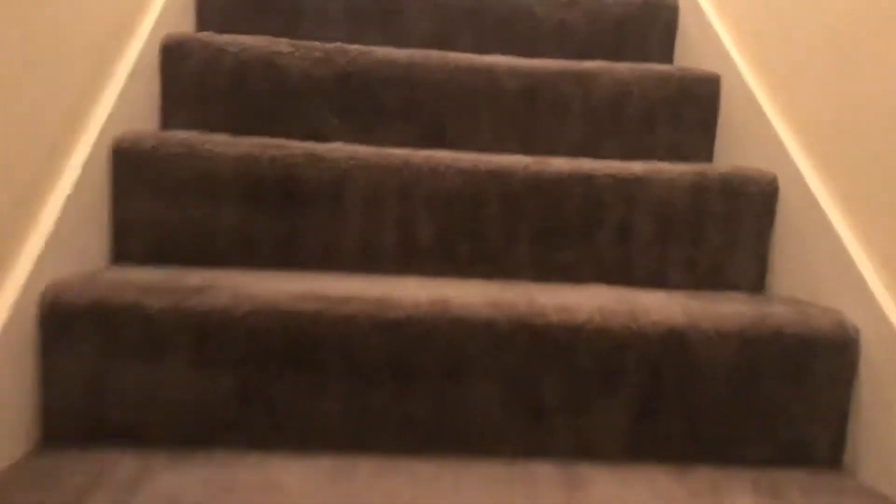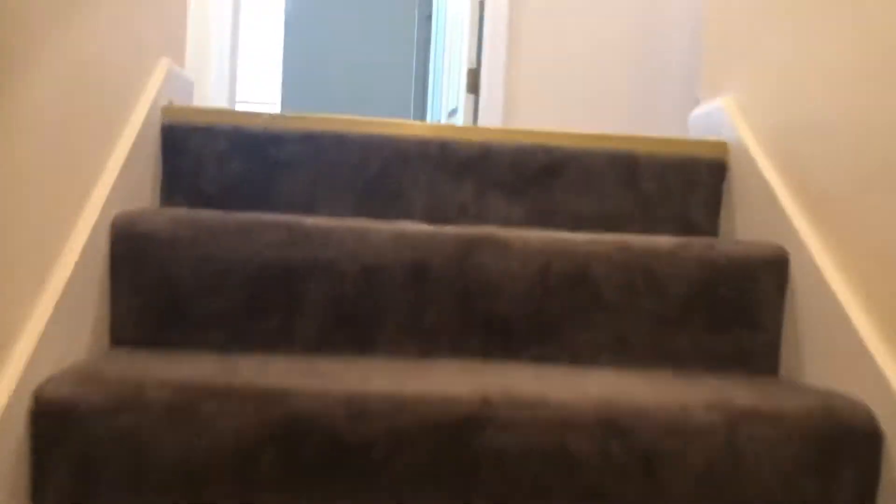Next, we go upstairs. Upstairs, we find your first and second bedroom, your third bedroom, and your fourth bedroom.